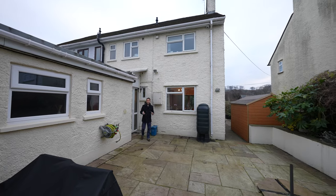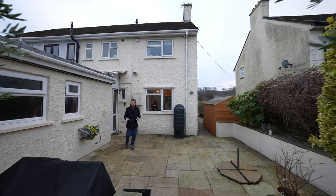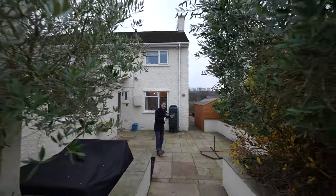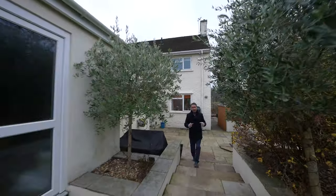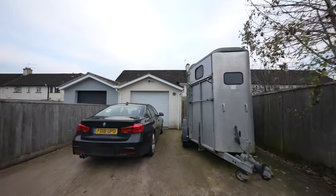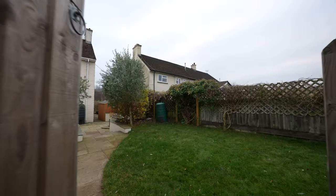To the rear of the property is a paved patio area with outside tap, outside light, access to the front garden, and shallow steps leading up to a lawned area of garden with gated access to the rear and a detached garage.